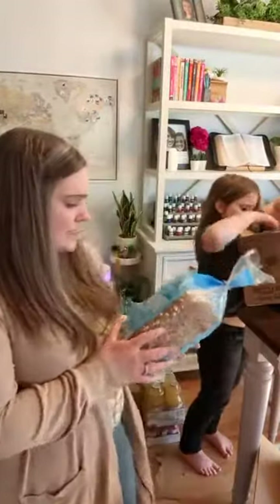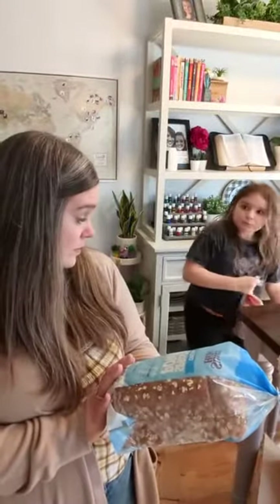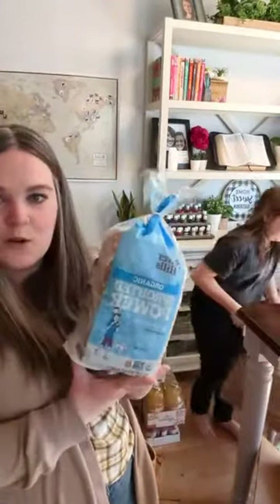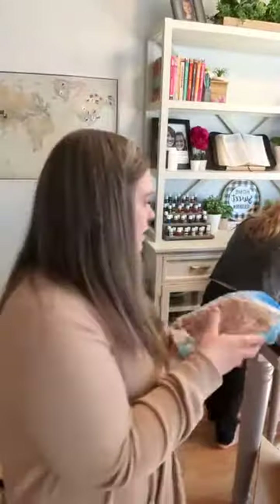I got this Silver Hills Organic Sprouted oat bread — it's frozen, so you can just pull it out as you need it.